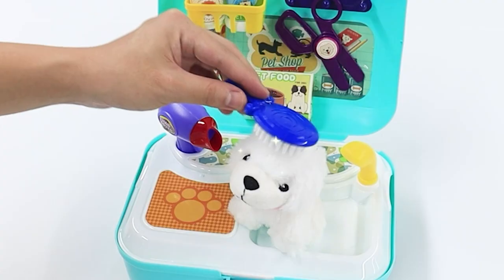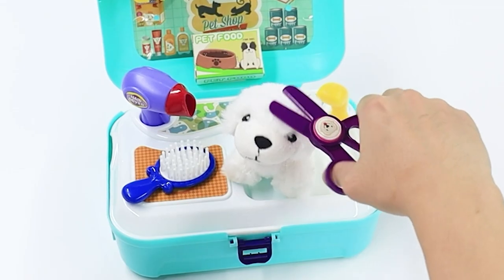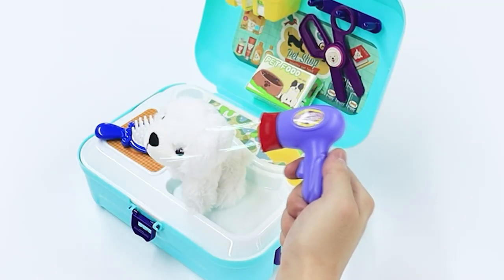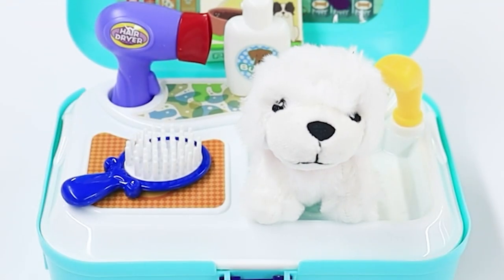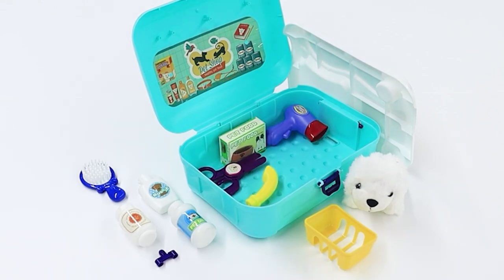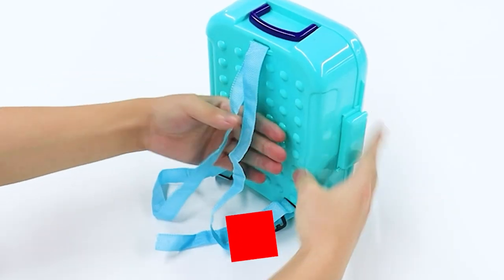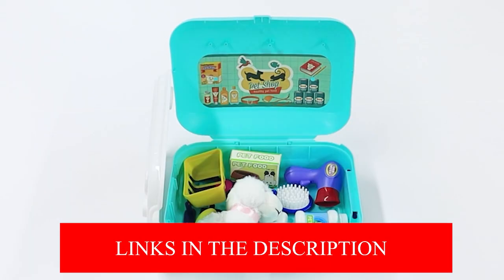This mini puppy salon set teaches children how to identify different pet products, how to use various tools, and how to increase their creativity while having fun. Children can put their grooming skills to the test with this Imagination Station Play Set, which features a puppy grooming station. Your children won't get hurt by any of these vet toys and accessories, because they are all made of a flexible and high-quality material.